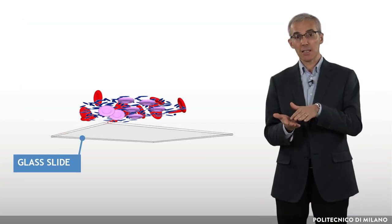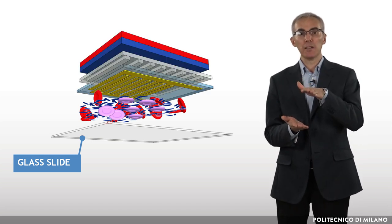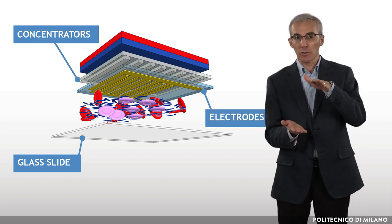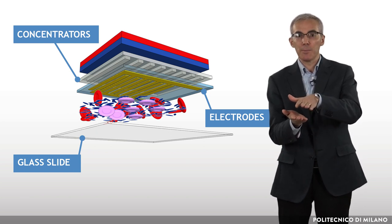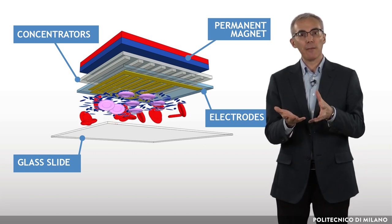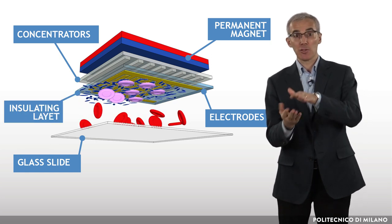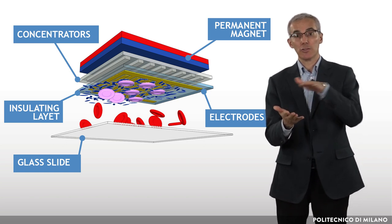First, a small drop of blood is placed on a glass slide. Second, a microchip fabricated in a clean room with micron-sized magnetic concentrators and electrodes is placed on top of the glass slide, in the magnetic field produced by an external magnet placed on top. Third, healthy red blood cells and other corpuscles sediment on the glass slide, while infected red blood cells are captured on the surface of the microchip, where they are counted using the electrode placed there.